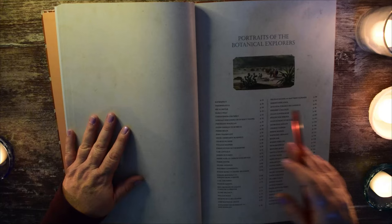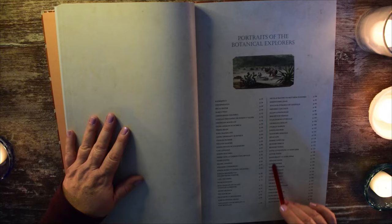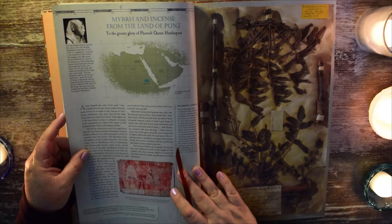Now we're getting into the section of portraits of the botanical explorers, and there's quite a list of people from history who have contributed to the collection of plants.